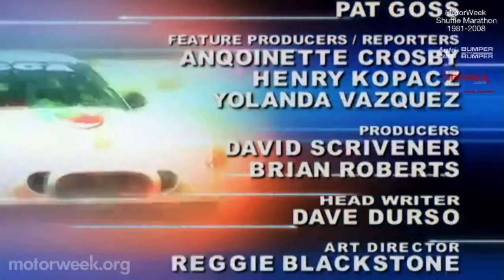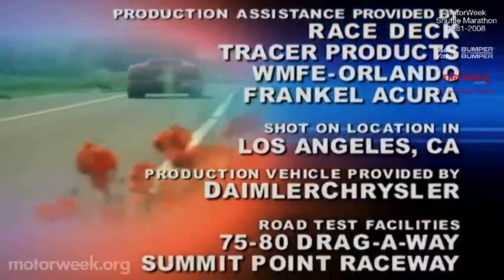This program was produced by Maryland Public Television, which is solely responsible for its content.